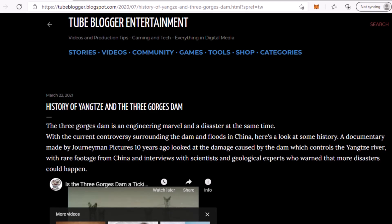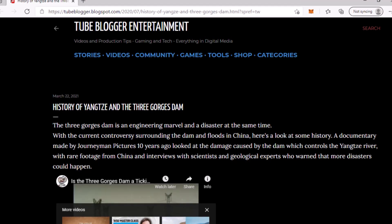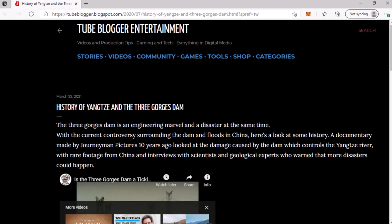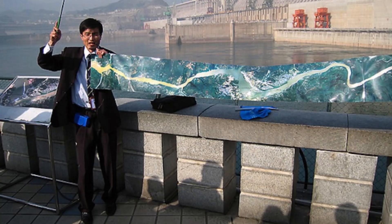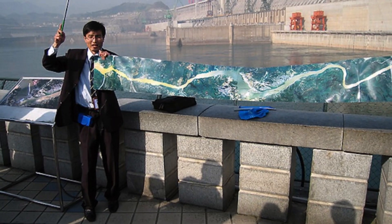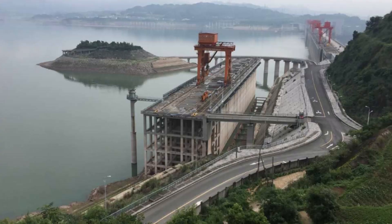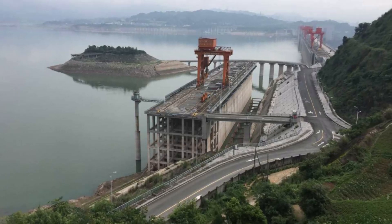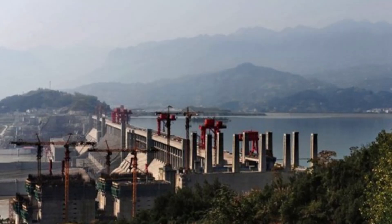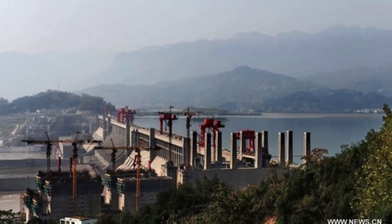The last piece of information I found is courtesy of 2blogger.blogspot.com, titled 'History of Yangtze and the Three Gorges Dam.' This article is basically a few videos strung together with some history of the dam — if you haven't seen these videos, I highly recommend checking them out. Here are a couple of quotes: 'The Three Gorges Dam is an engineering marvel and a disaster at the same time,' with controversy surrounding the dam and floods in China. A documentary by Journeyman Pictures, made ten years ago, looked at the damage caused by the dam with rare footage and interviews with scientists and geological experts who warned that more disasters could happen. I'll leave a link in the description so you can check it out.